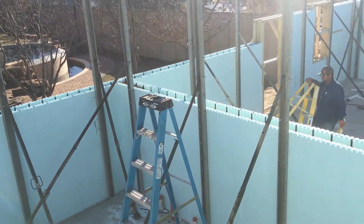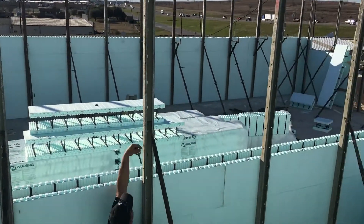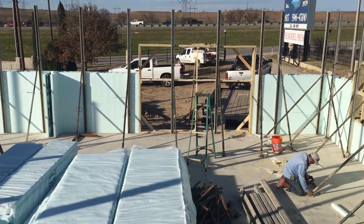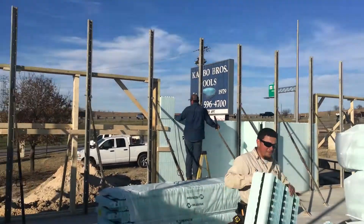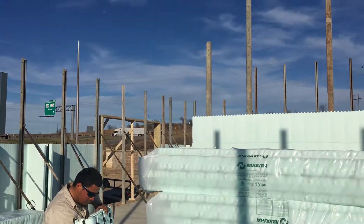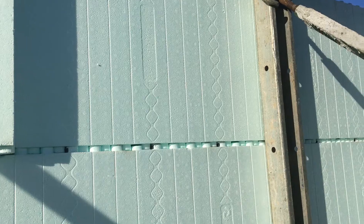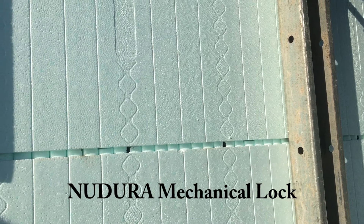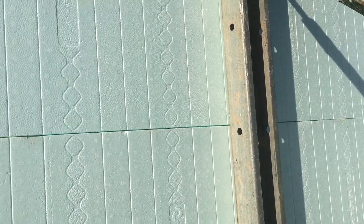It's 4:30, day one — about got it braced. We don't have any wall cords up yet, but about to call it a day. We got about 2,200 square feet done today, and we should pretty much finish this tomorrow, at least for the first floor.